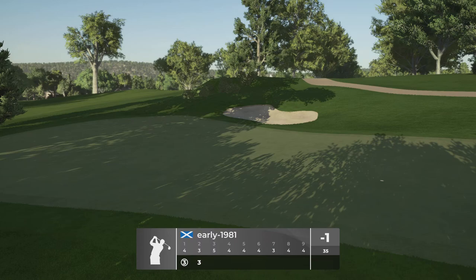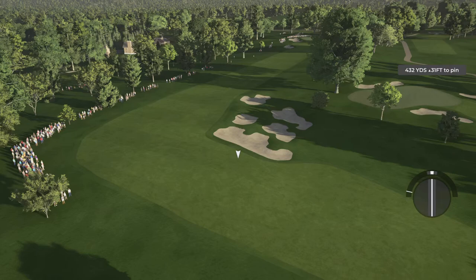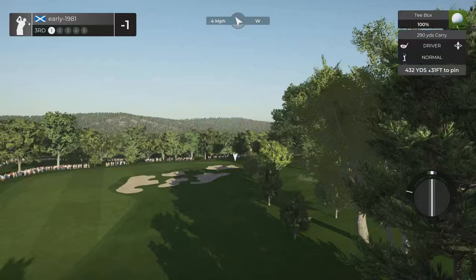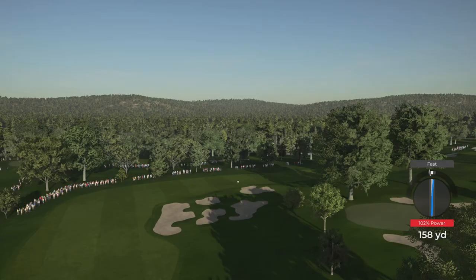We move on to hole number three - first of the par fives. It's a short par five but it really is a difficult tee shot. I'm going to be aggressive here though and try to find the top part of this fairway, applying a good bit of fade and trying to turn it over these trees and carry that bunker. We do have a helping four mile per hour wind behind us. There's a baby fast - I think that's going to kick into the sand.